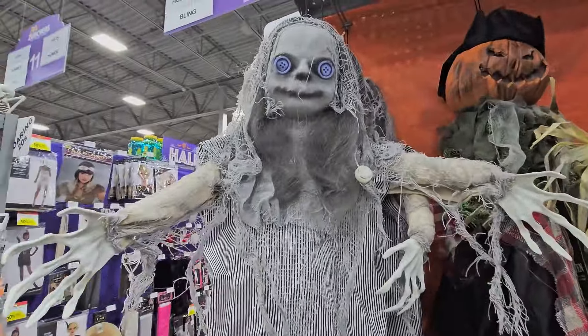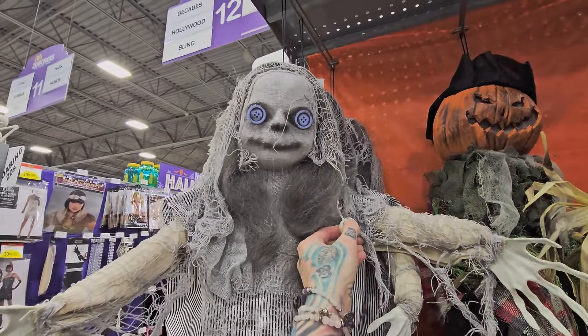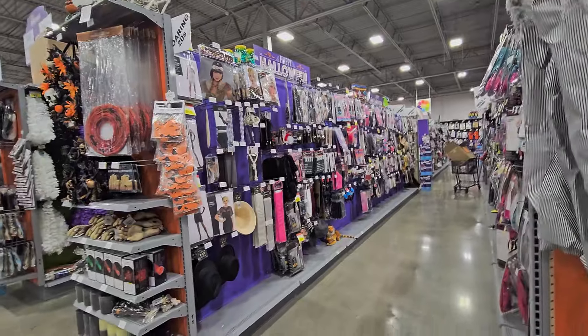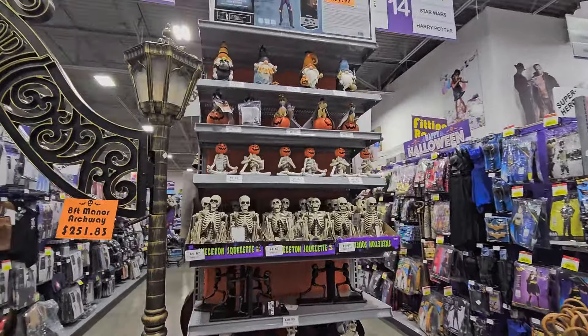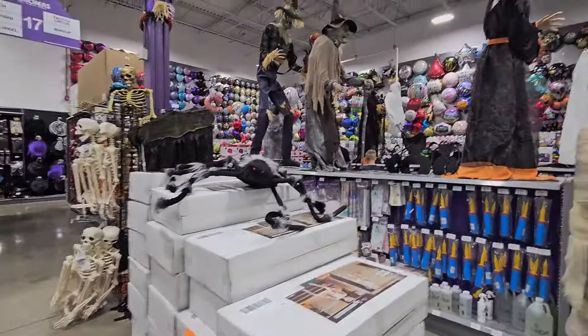Let's see what this baby does — oh, her eyes just glow, that's all. It's glowing eyes. Looks like they've got costumes here, more costume stuff. Little decorations for your house — that's cute. We've got more animatronics over here.